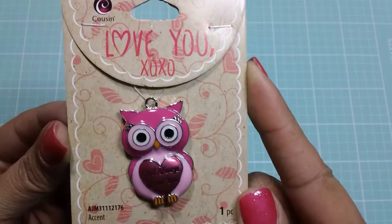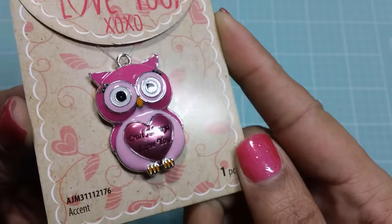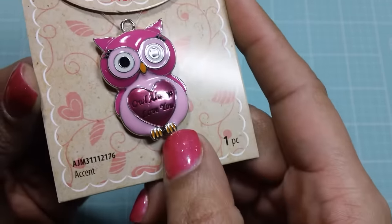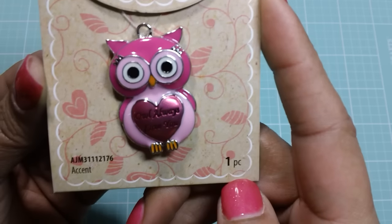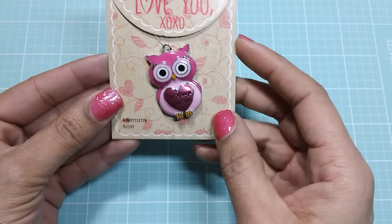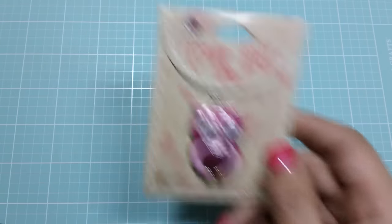So I picked up this owl, and I really wish they had more of these, but this was the only one they had. It says "Owl Always Love You" — super cute. I'm going to make either a charm or a necklace for my daughter because she loves owls.